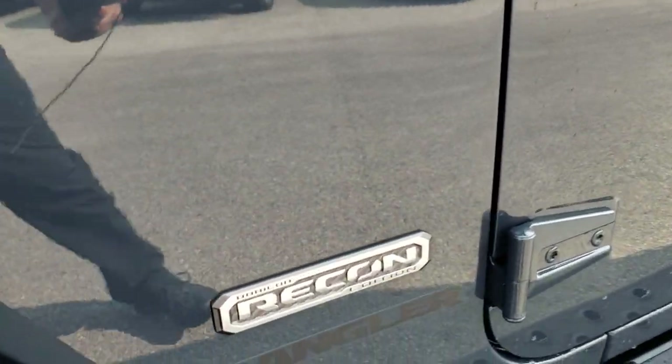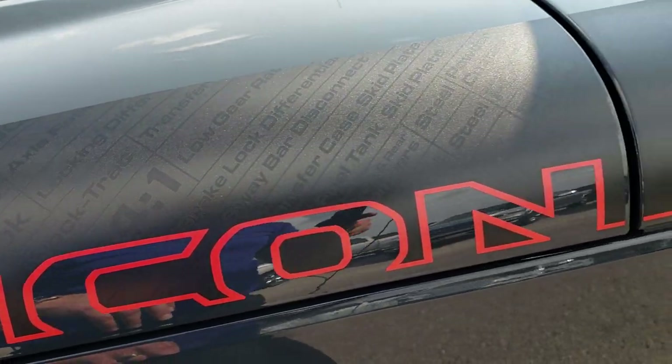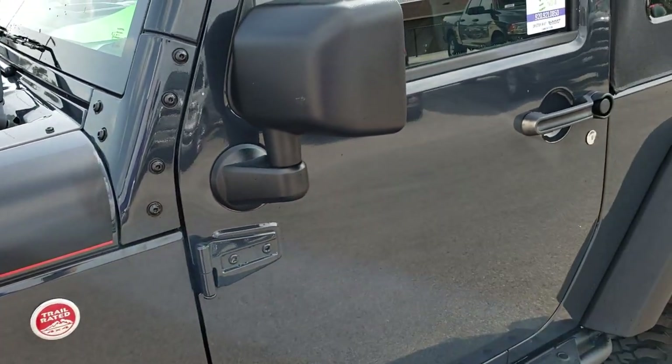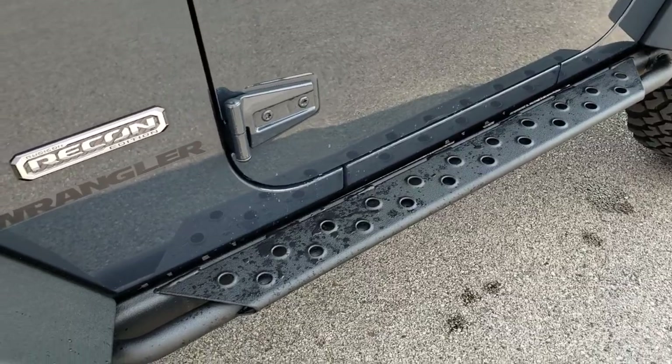The Rubicon Recon package gives you that nice badge. It also gives you the heavy-duty vinyl stickers on the side with the Rubicon trail rated badge. Rhino is the color on this one — not Anvil — but a very good looking color.